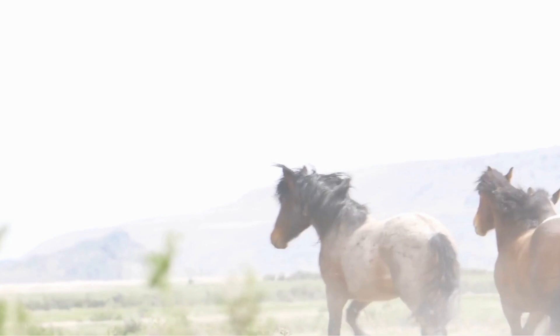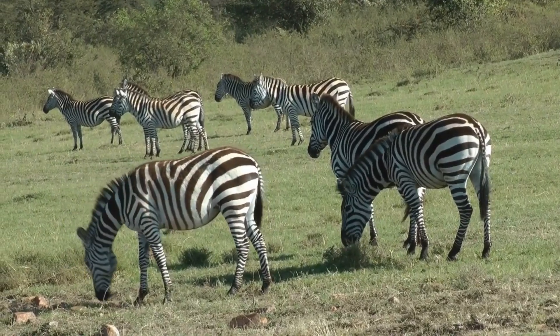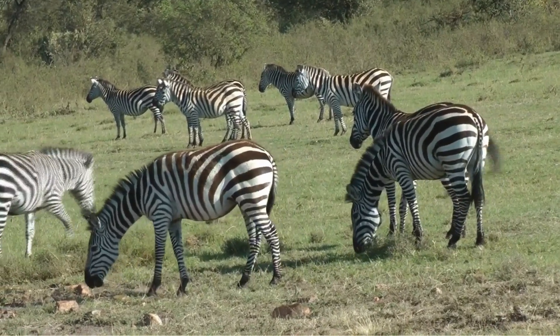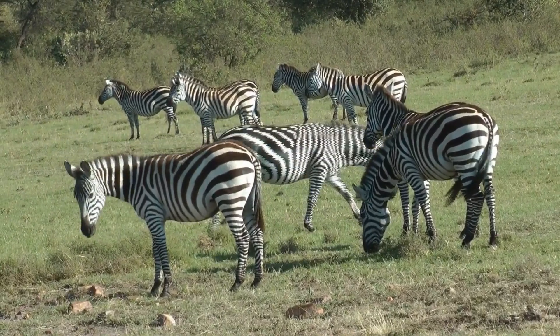We always think that the zebra is white on black, but in actual fact we're told that the zebra is black on white. I hope you enjoyed our discussion today, and we ask you to subscribe to learn more about zebras and animals, and enjoy our website and channel, which is Amazing Animal Facts. Have a good day!